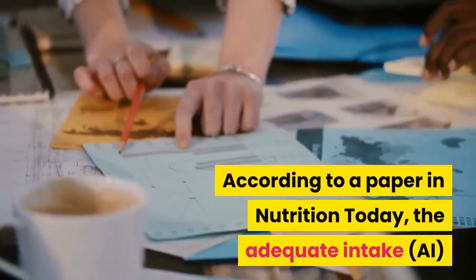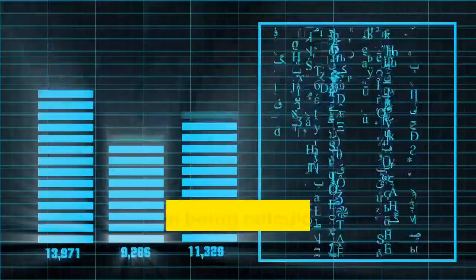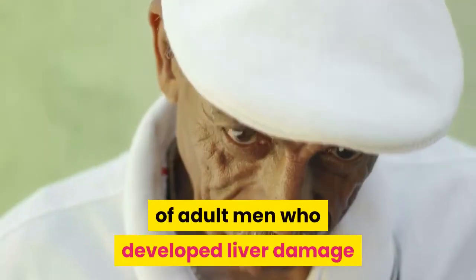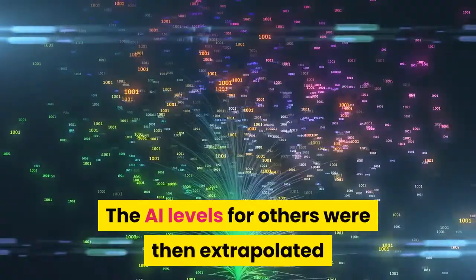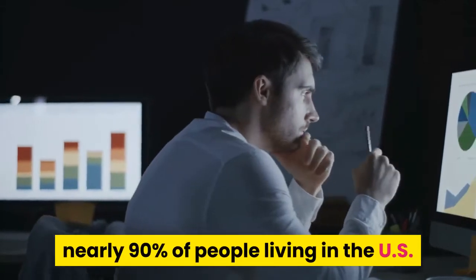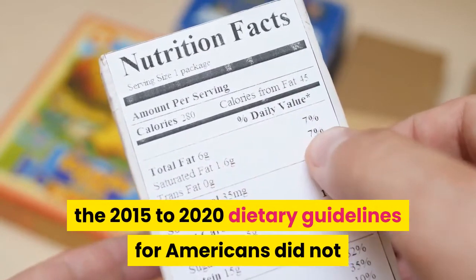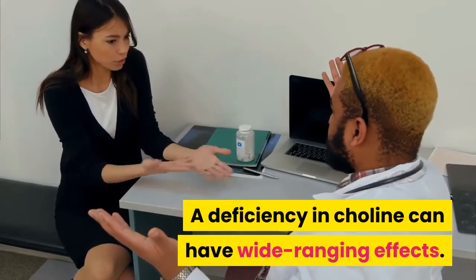According to a paper in Nutrition Today, the adequate intake (AI) for choline was calculated when population levels were relatively unknown, based partly on a study of adult men who developed liver damage after becoming deficient. Recent analysis has shown nearly 90 percent of people in the U.S. do not eat enough choline-rich foods, and the 2015–2020 Dietary Guidelines for Americans did not recommend sufficient choline-rich foods to meet your needs.